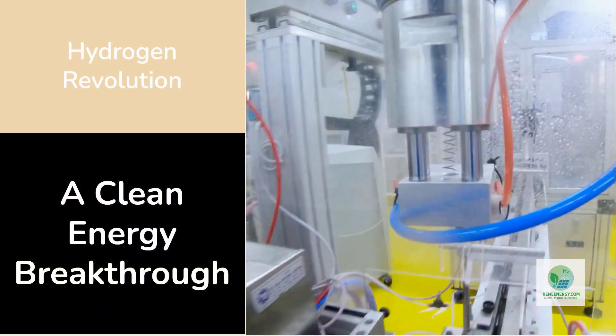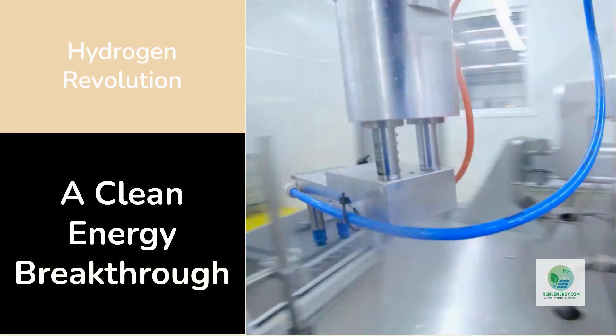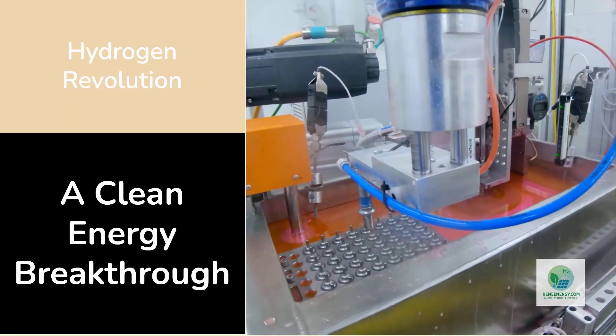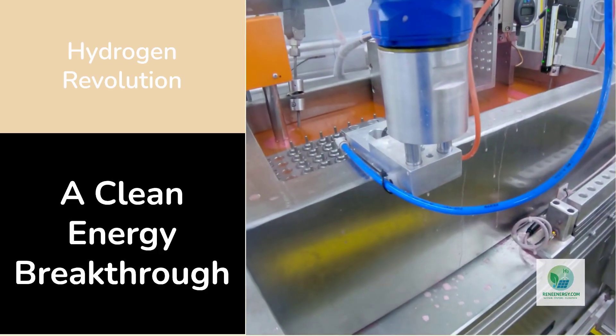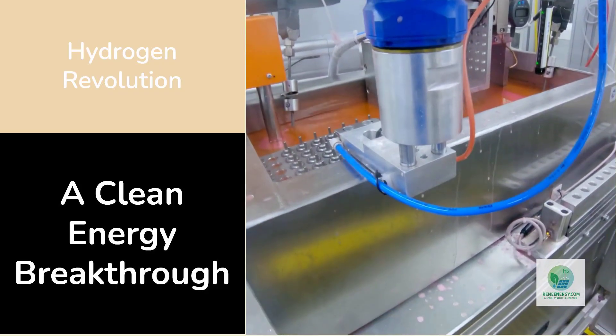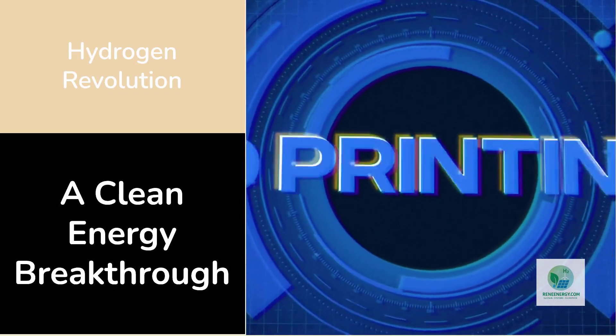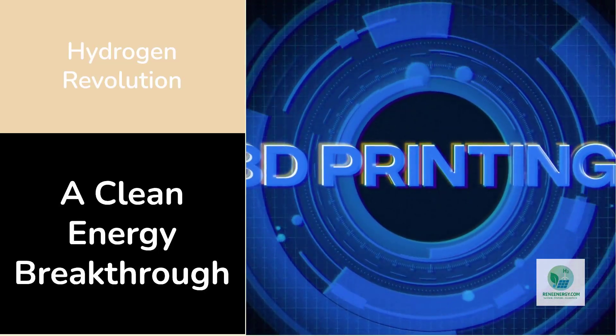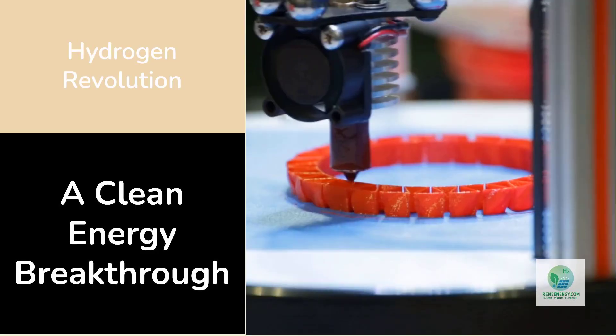The hydrogen revolution might have just found its most unexpected hero: the 3D printer. In labs and factories around the world, engineers are beginning to print what used to take months to machine — the heart of a green hydrogen plant, the electrolyzer. What began as an experiment is now becoming a manufacturing breakthrough that could change everything we know about clean energy.